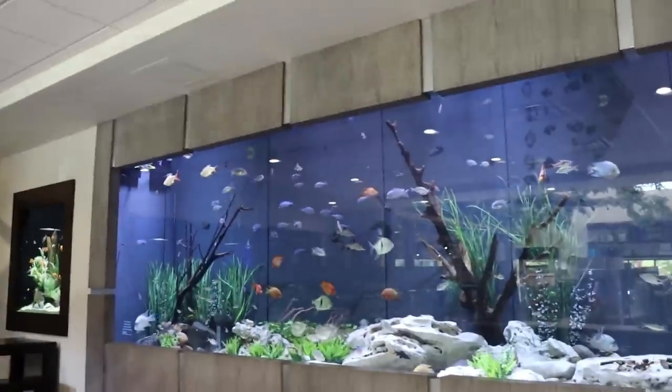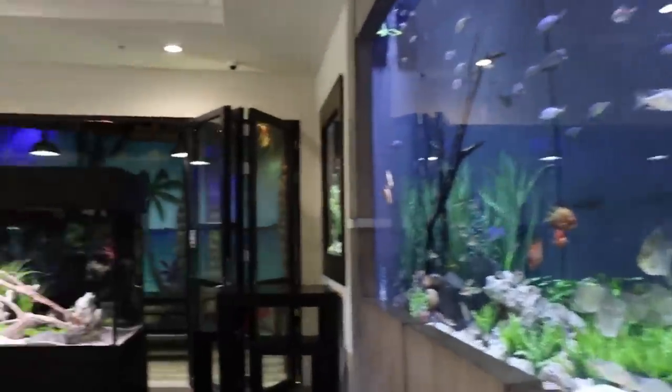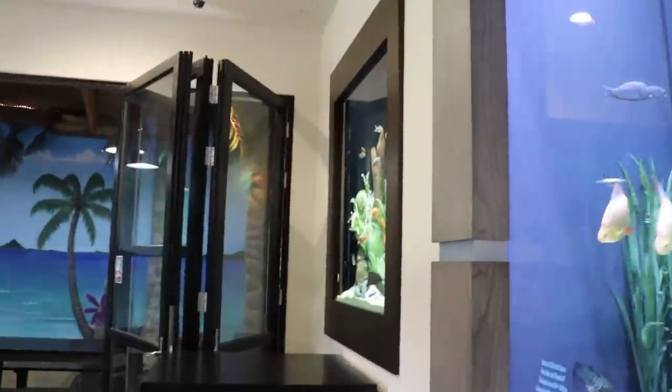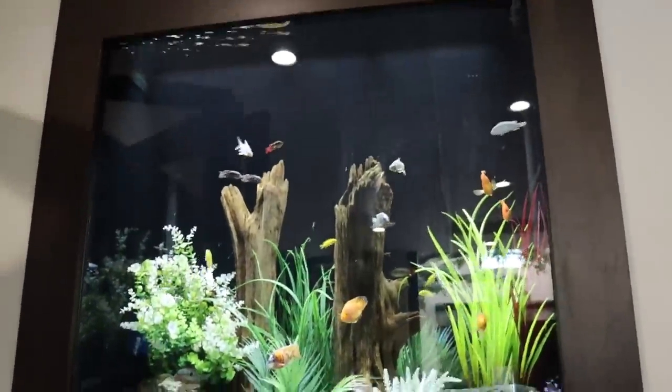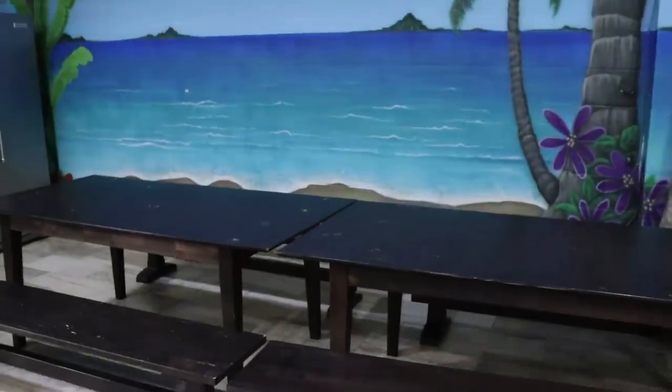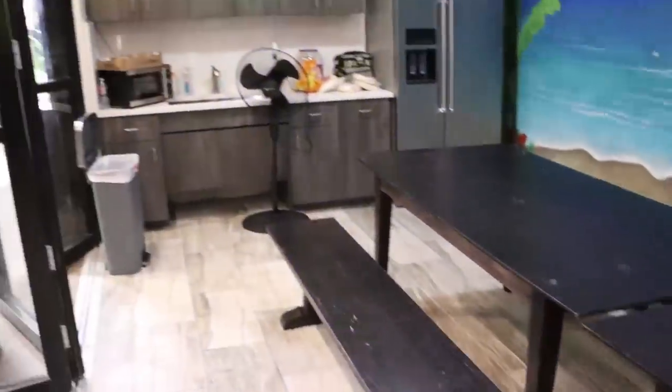This tank is just incredible — I would not want to clean it. One more thing to show you before we wrap up: you don't see this often anymore — it's a tank inside a picture frame. Isn't that cool? And this is their lunchroom — look how much space they have. Fragbox staff, if you're watching — one day we'll get here. They have a full kitchen.